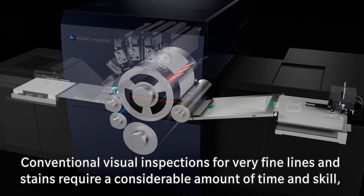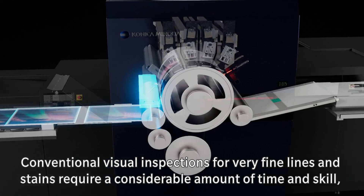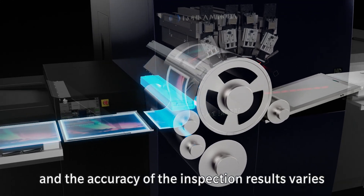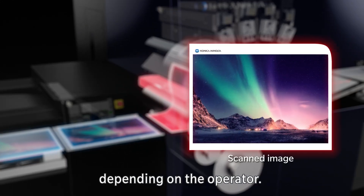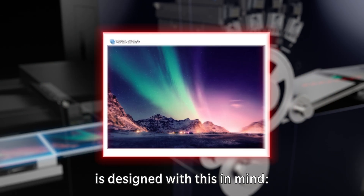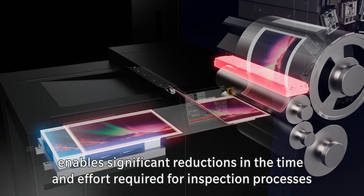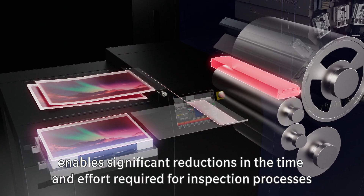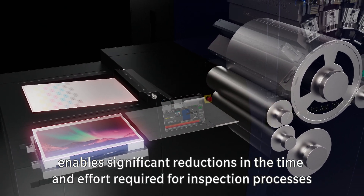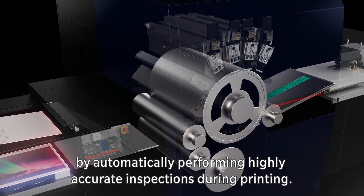Conventional visual inspections for very fine lines and stains require a considerable amount of time and skill, and the accuracy of inspection results varies depending on the operator. The AcurioJet 30,000 is designed with this in mind. The image quality inspection unit enables significant reductions in the time and effort required for inspection processes by automatically performing highly accurate inspections during printing.